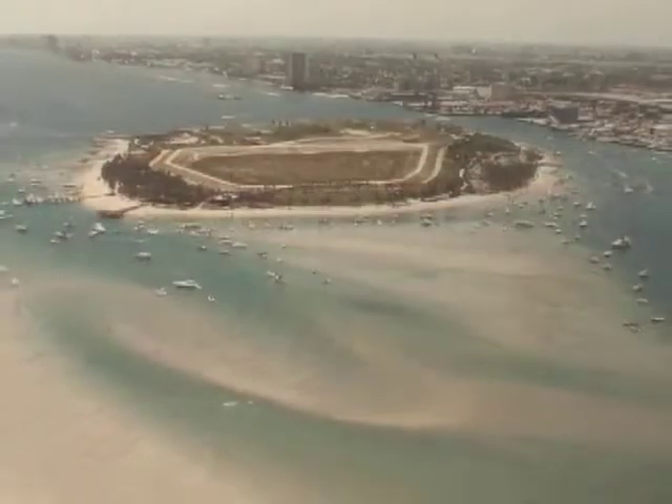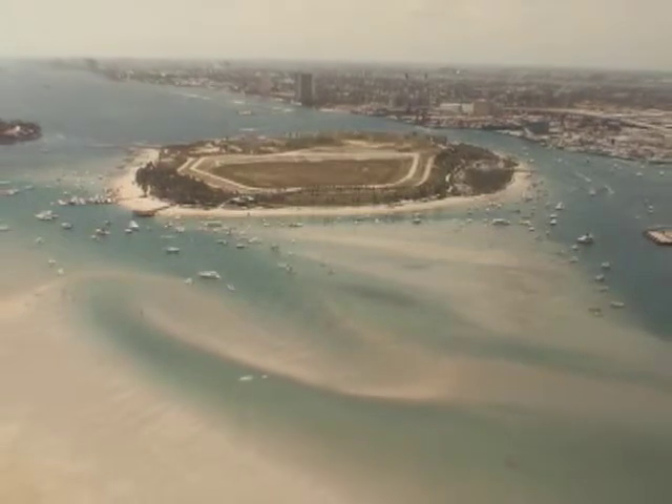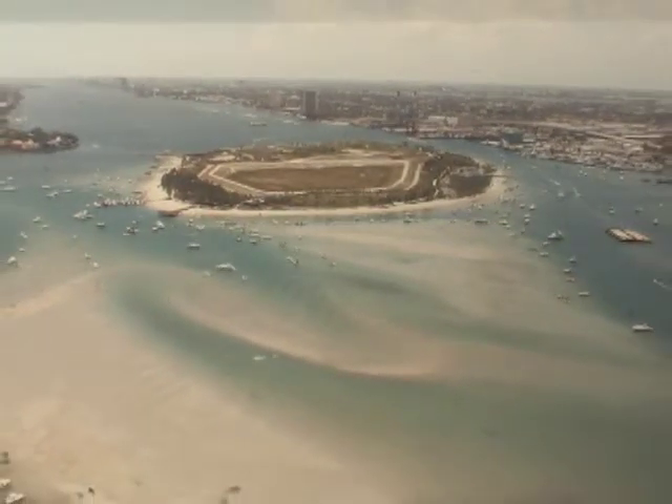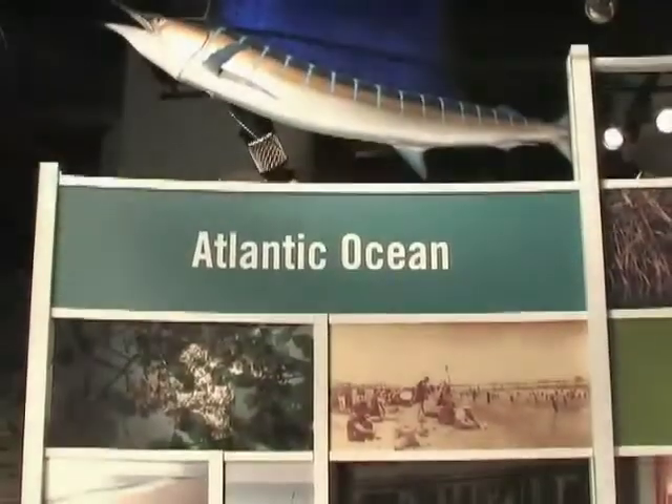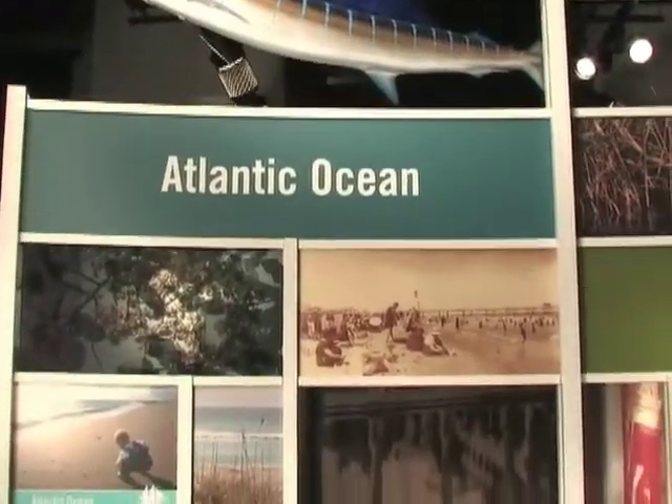The lake, by the way, is the bass fishing capital of the world. The town of Palm Beach is actually located on a barrier island. And Lake Worth — that's now a lagoon because of the inlets that have been cut through the barrier islands.